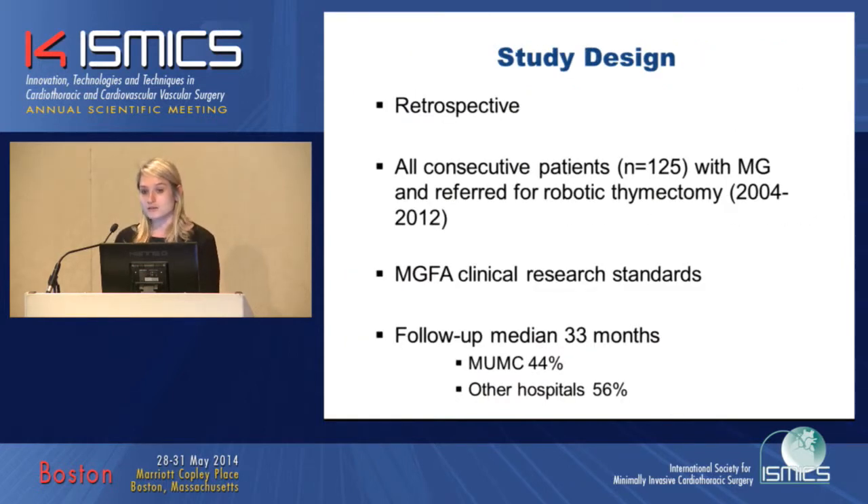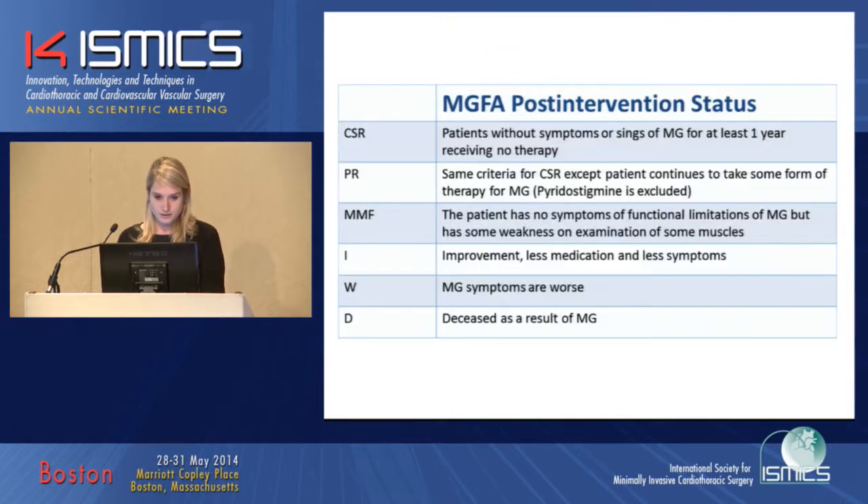We retrospectively analyzed all consecutive patients who underwent a robotic thymectomy between 2004 and 2012 for the indication of myasthenia gravis. We used the Myasthenia Gravis Foundation of America clinical research standards to analyze the neurological outcome. We had a median follow-up of 33 months, and not all follow-up was done at our hospital, as we are a referral center for robotic thymectomy — 56% of patients were followed up in other hospitals. However, 80% of these patients were seen by neurologists specialized in myasthenia gravis.